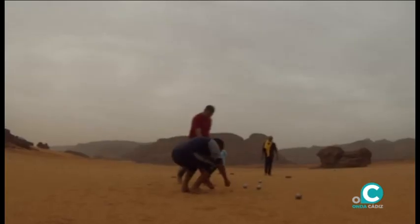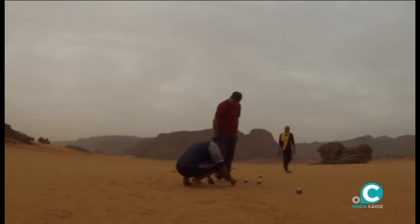Unos guías tuareg se ejercitan lúdicamente con la petanca, ya que incluso el terreno arenoso es un buen campo de juego para entretenerse.